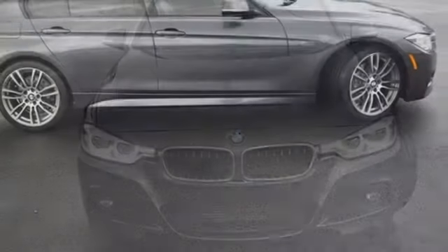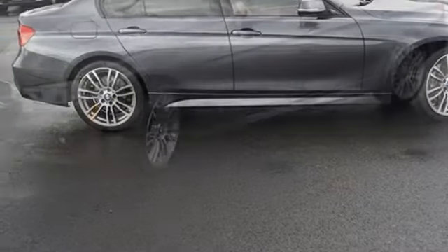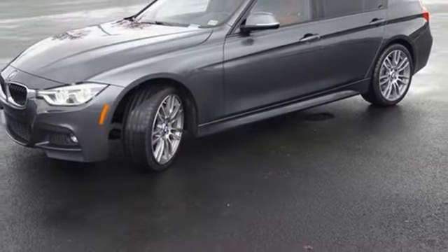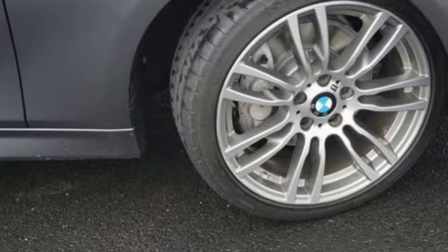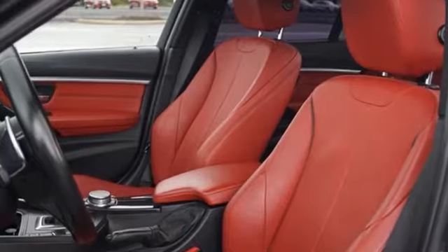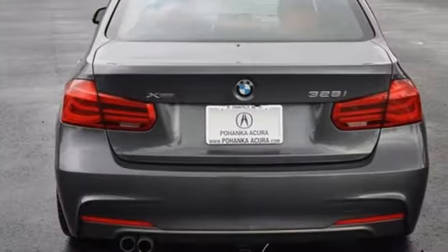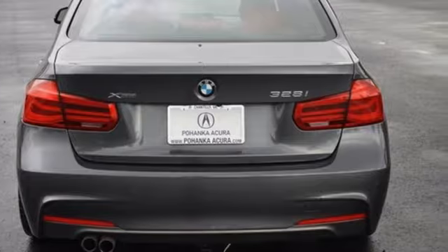Bluetooth wireless audio streaming, dual zone climate control, memory exterior door mirror settings, aluminum wheels, intercooled turbo inline 4-cylinder engine, gas pressurized shocks, external memory control, driver memory seats, auto dimming rear view mirror, and automatic transmission.